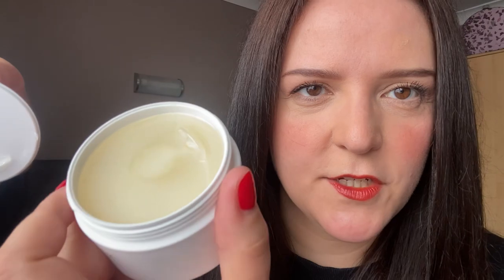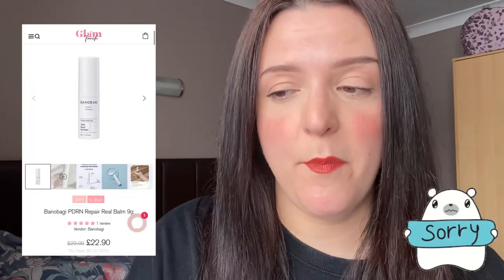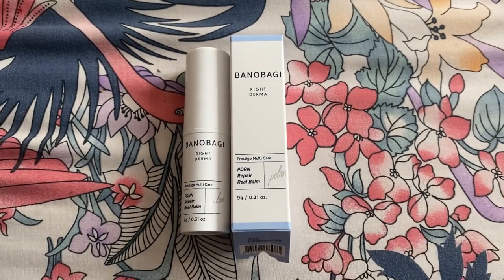There's a little scoop to get the balm out — look at that texture, it looks absolutely gorgeous! I'm using a cleansing balm from Devals at the moment — their argan cream cleanser — and I'm coming to the end of that. It's a really beautiful cleanser that removes every last trace of makeup and is gentle enough on my eye area. So this Royal Honey Cleansing Balm is going to be really nice to use next. Thank you so much, Glam Touch! I started chatting to some other people at the event and we all got different things in our goodie bags. This is a Banobagi product called Right Derma — it's a Repair Real Balm, a prestige multi-care.